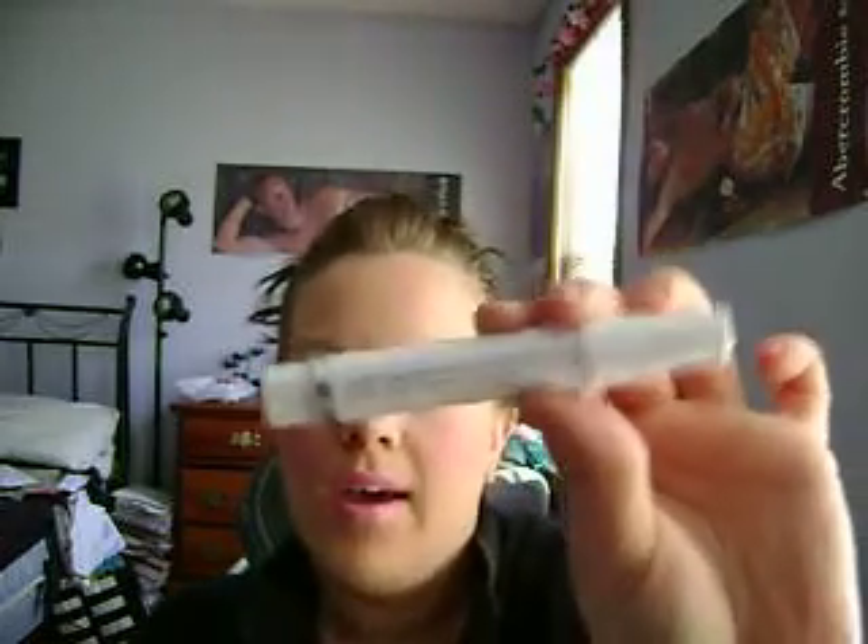I also got the Nourishing Cuticle Pen with avocado and almond oil. I haven't really used this yet, but I tried it the day I got it and it seems kind of dry — but once again, if it works for $1, I'm not going to talk it down.